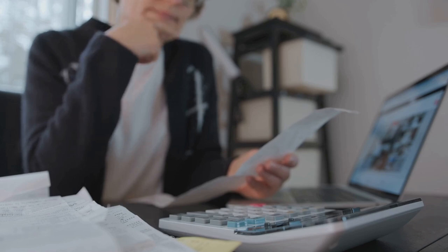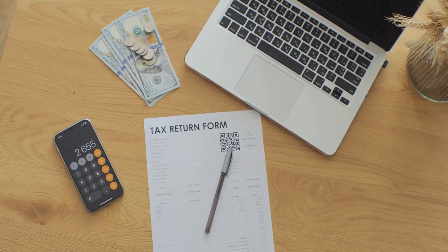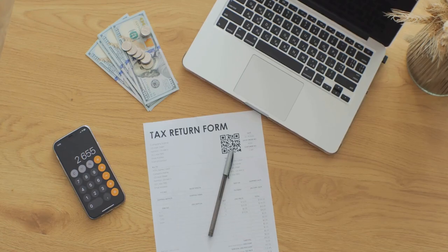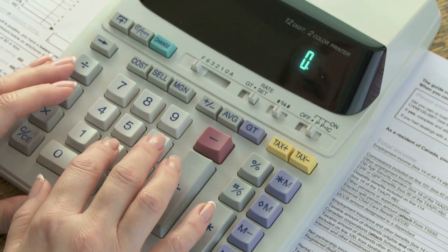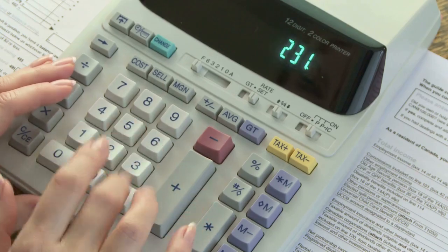I think I messed up my crypto taxes, but you don't have to. Let's face it, cryptocurrency taxes can be a nightmare. From figuring out capital gains to tracking every single transaction, it's easy to feel overwhelmed.